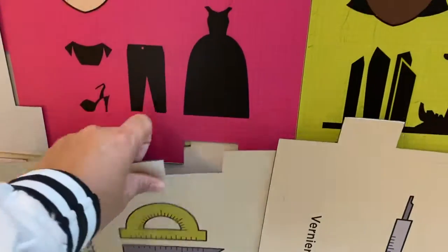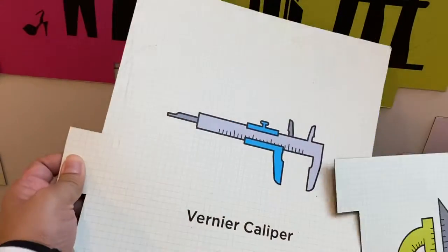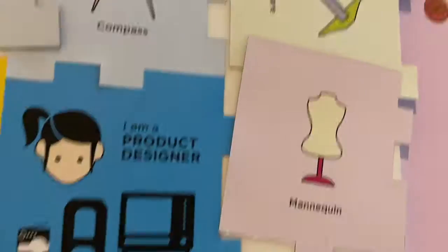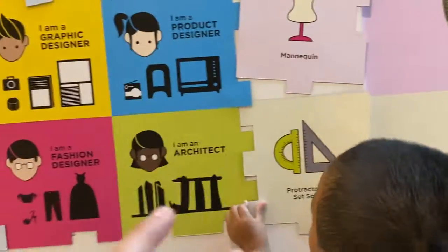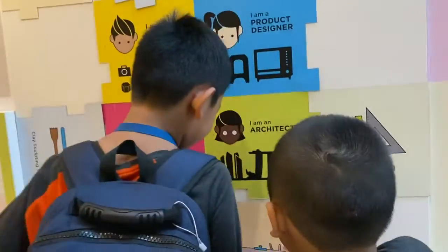This is what architect will choose, right? Protractor and set square — that's architect. Then Vernier caliper — that's architect I think. Compass, T-square — all these are architect because they need to be precise; they're designing precise buildings. If not precise, it will fall down.